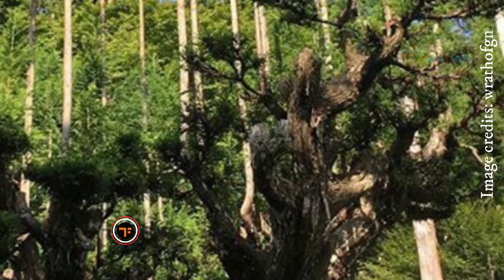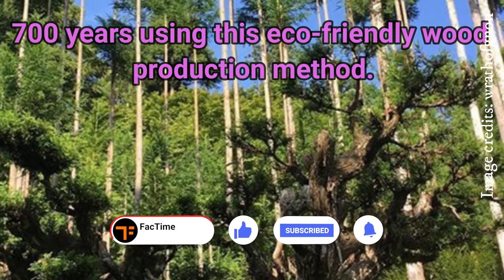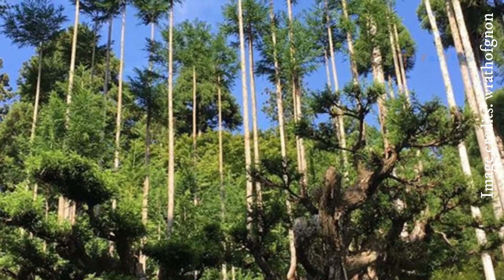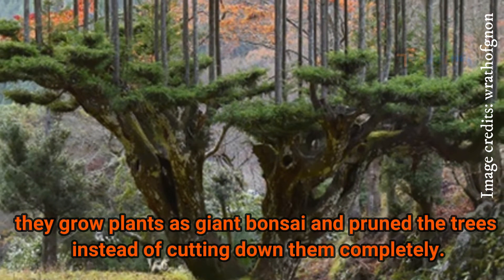Japanese have been producing wood for 700 years using this eco-friendly wood production method. This extraordinary method was born in Japan in the 14th century. They grow plants as giant bonsai and prune the trees instead of cutting them down completely.